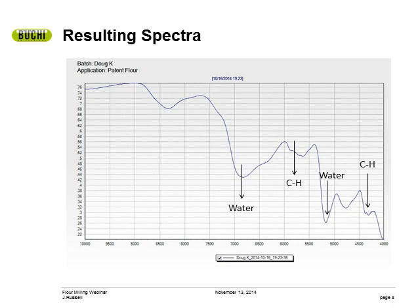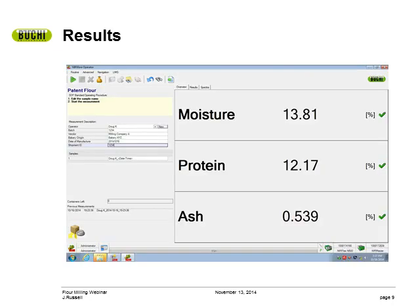Understanding a little bit about the science does take away the mystery and helps you build confidence in your NIR. This is what the result page looks like on the Buki NearMaster. Next to each result is a green checkmark indicating two things: number one, the sample is spectrally similar to the calibration sample pool, and number two, the results are within the concentration range used to make the calibration. This green checkmark verifies the spectrometer has seen a sample similar to this one and has correctly interpreted the spectra.